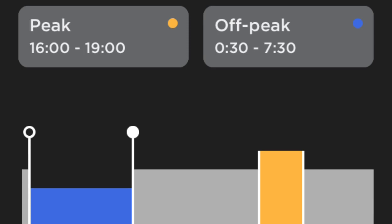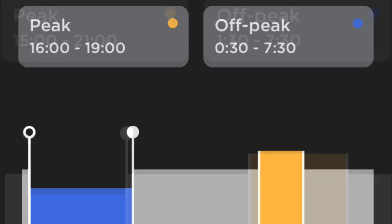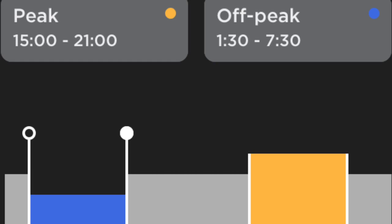I set the peak hours between 4 and 7 p.m. and the off-peak settings between half past midnight and 7:30 a.m. All other times were at partial peak, but this led to the Powerwall holding on to the charge far too long. So I changed the peak time to between 3 p.m. and 9 p.m., and this worked a lot better. It also ensured that the Powerwall discharged daily, ready for charging up again on the off-peak times.